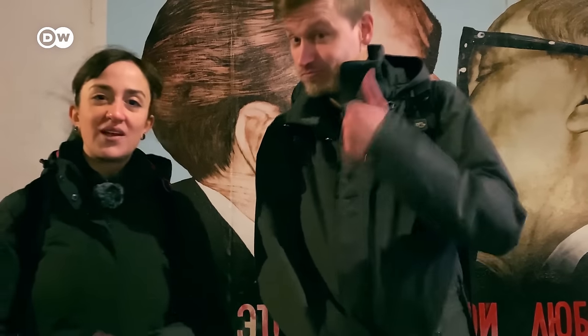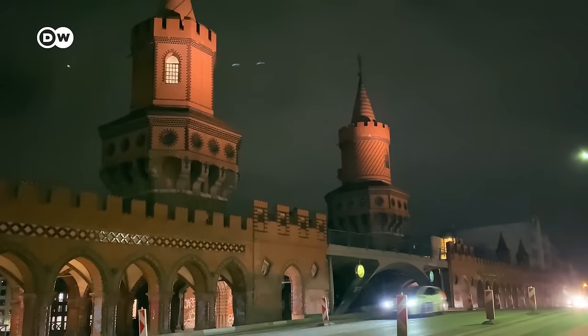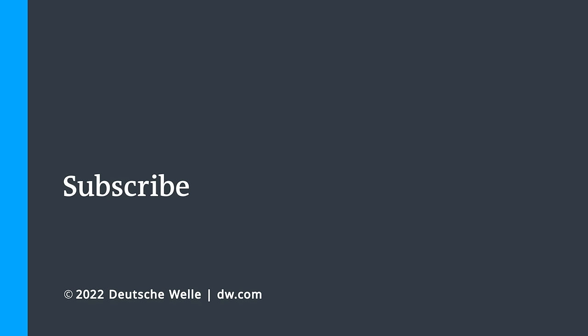And with that, we say bye-bye. We hope you liked this video. If you did, give it a like and subscribe to Deutsche Welle Travel. See you next time! Tschüss! Bye-bye!